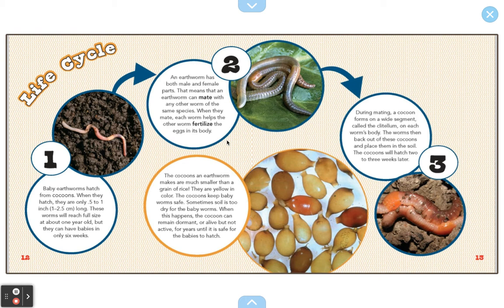During mating, a cocoon forms — this is the third step. A cocoon forms on a wide segment called the clitellum on each side of the worm's body. The worm then backs out of these cocoons and places them in the soil. Then the cocoons will hatch two or three weeks later and the whole cycle will start again.